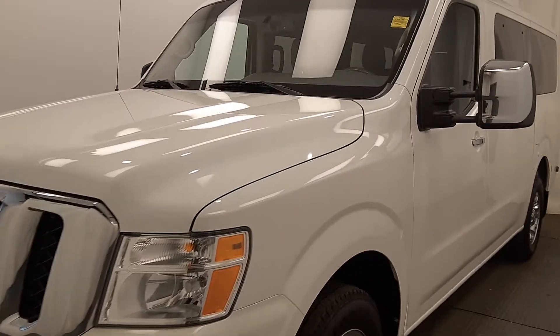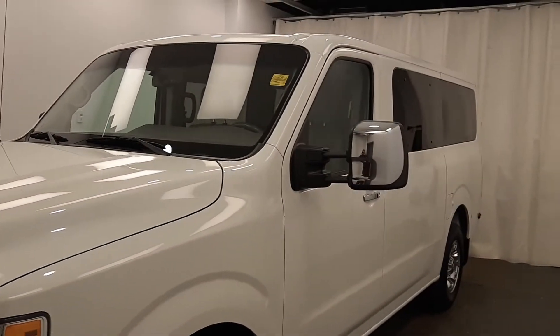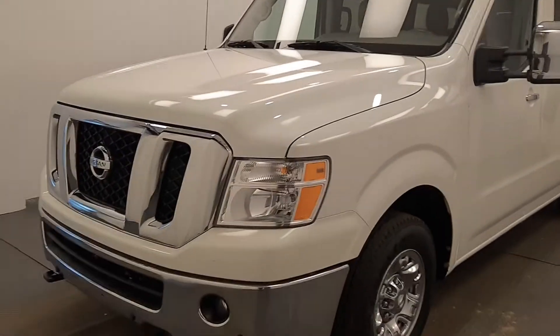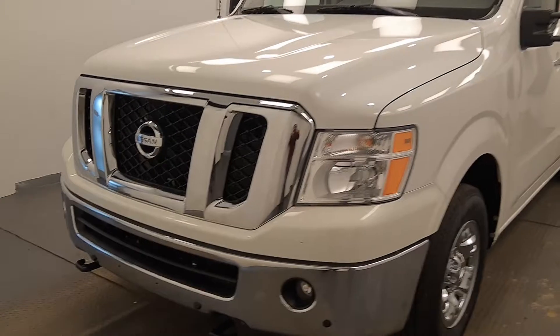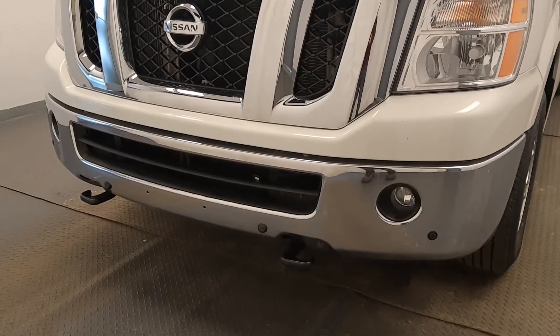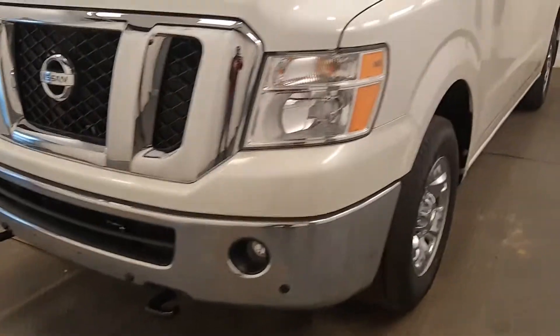Reviewing stock number 213764 on a 2020 Nissan NV 3500 SL. The exterior color is white. You can find this vehicle at Davis GMC. Starting at the front, we have fog lights, tow hooks, parking assist, and chrome alloy rims.